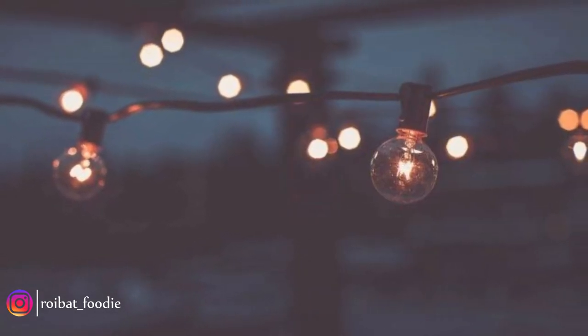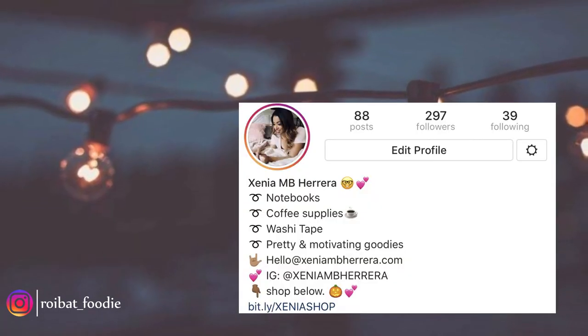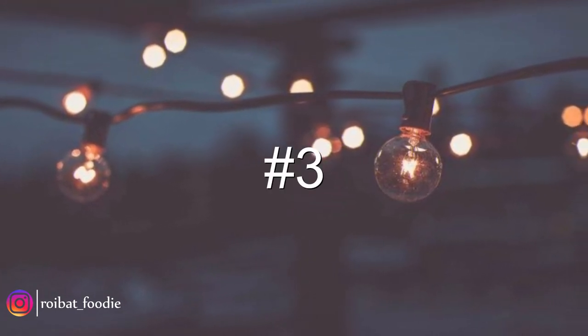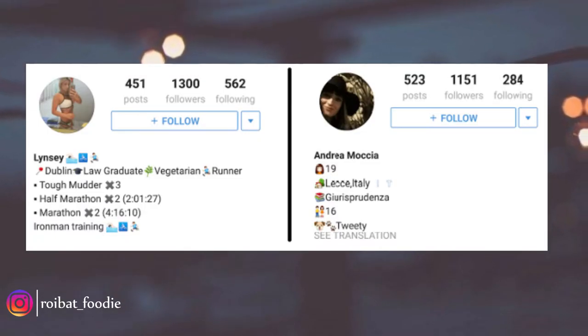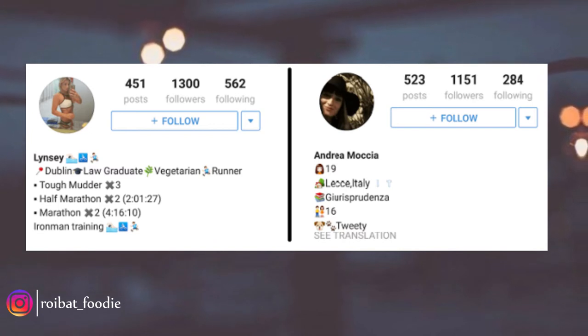Now comes your name. You let others know what your name is so that they understand that the account is genuine. After you have put your name, put your location in the next line. People would want to know where you are from, so this is the ideal place to put it.